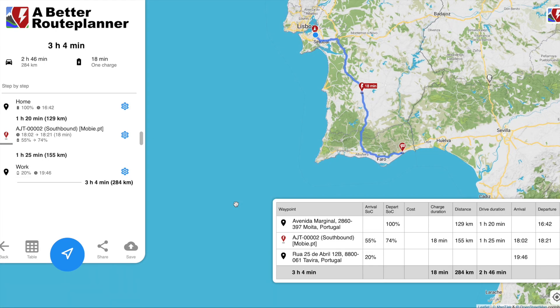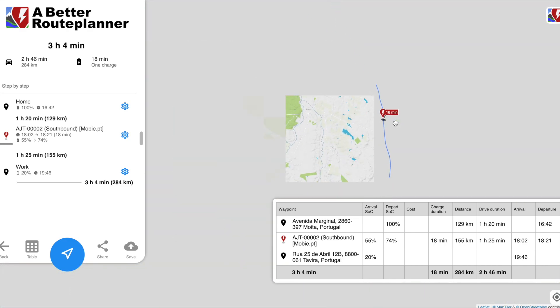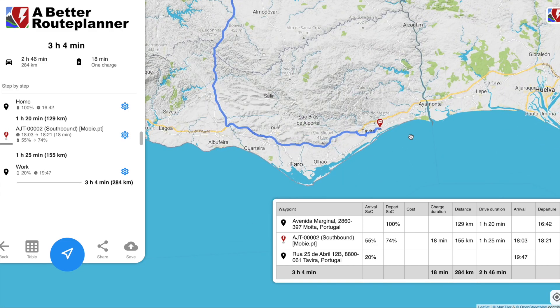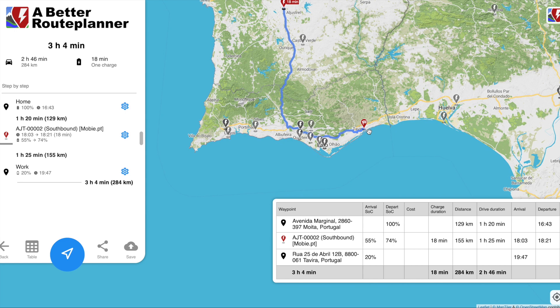This is calculated for 20 degrees. What it's telling me is: I start here and go all the way down, and at a public charger on the motorway I have to stop for 18 minutes. I arrive there at 55%, charge to 74% on the 50 kilowatt charger — that takes 18 minutes. Time to use the toilet, have a cup of tea. I arrive in Tavira at 20%. Total journey time is 3 hours 4 minutes at 120 km/h for 284 kilometres — absolutely wonderful.